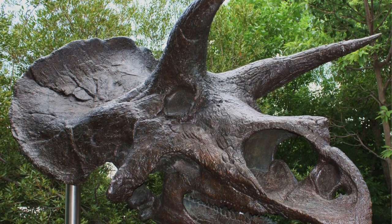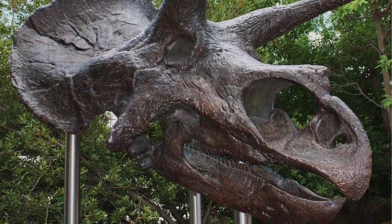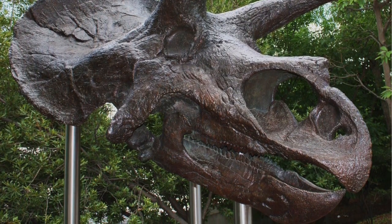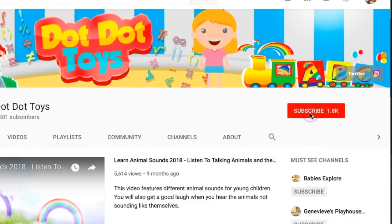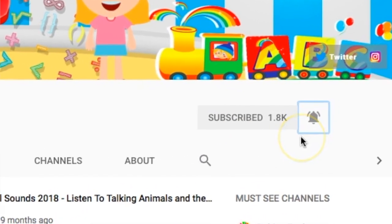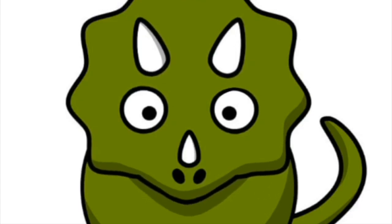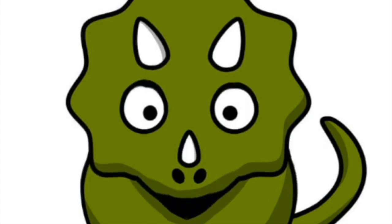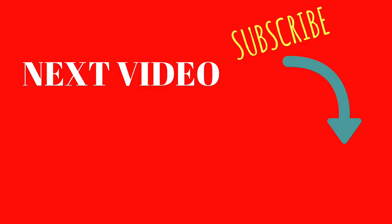We hope you enjoyed watching this video and learning all about me, the Triceratops. If you liked this video, I have a five-second challenge for you — click that subscribe button if you haven't already and hit that bell notification to find out when we post new videos. And don't forget to smash that thumbs up button too if you learned something new today. Thanks so much for watching, and check out our other videos to learn something new with us again. See you next time, bye-bye!